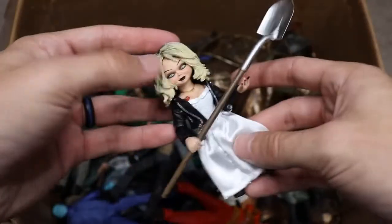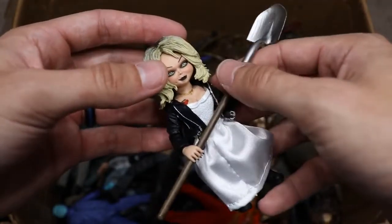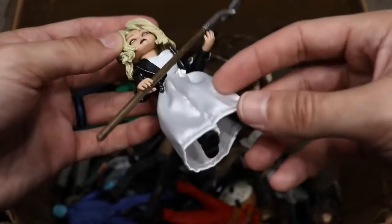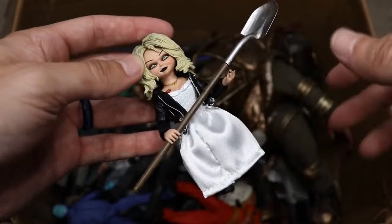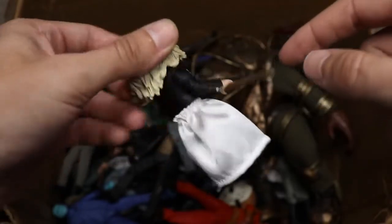Next up we have Tiffany from Bride of Chucky, carrying a shovel. The figure comes with a bunch of different accessories for different looks, but I went with the leather jacket look — I think that's the best one.